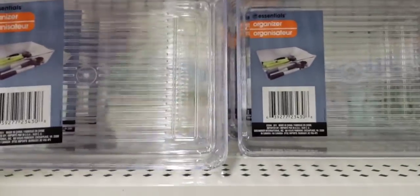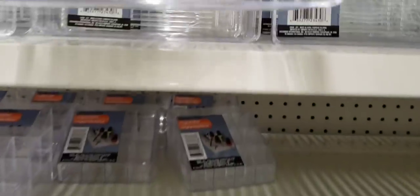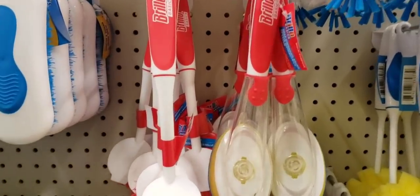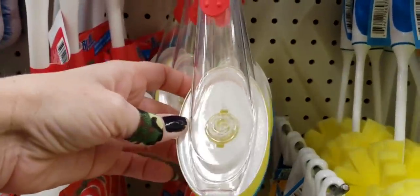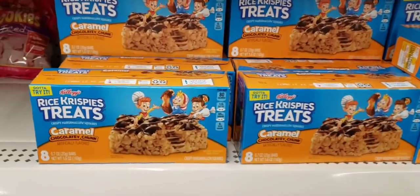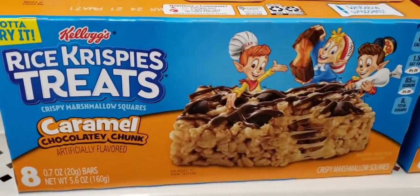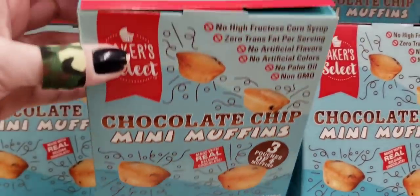I can't remember if this size is new — probably not — but this is by Essentials, these are the clear storage containers. Here they have some name brand scrubbers — Brillo. You can never have enough scrubbers in your house. They have the little spongy one on there and another scrubber with a nice handle. Ooh, Rice Krispie Treats, eight of them — caramel chocolate chunk. Yeah, I'll take a few of those. How about some chocolate chip mini muffins?